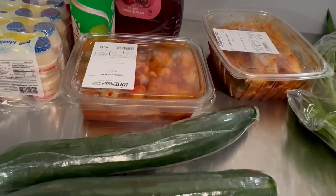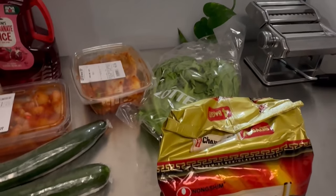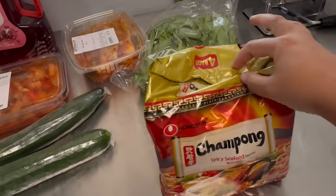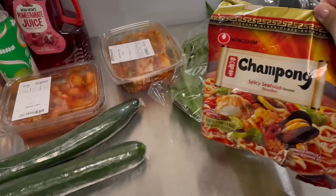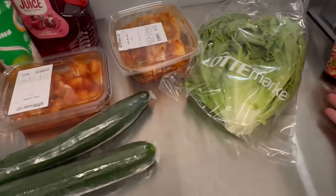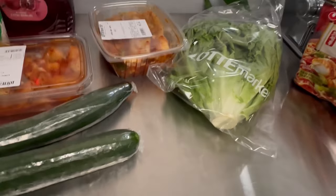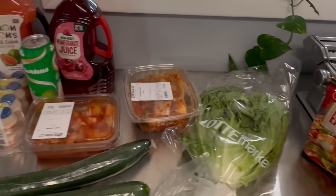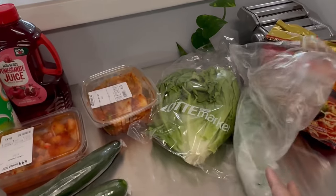We also bought some naughty food — ramen! This is jjamppong, spicy seafood ramen. I'm not sure, we'll try it. It's very spicy, let's see. We also got some green onions — spring onions. I like to add them as a garnish everywhere.